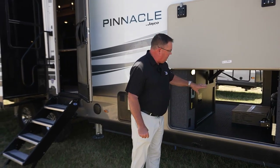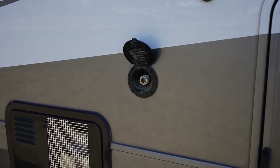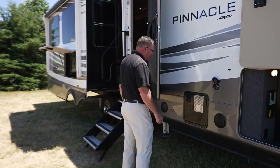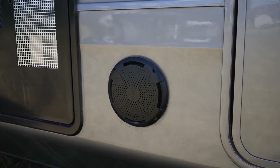Moving around front, we also have a nice spray port that comes with a quick-connect attachment so you can spray off your fold-away steps. We also have JBL outside marine speakers and a 12-gallon gas/electric DSI water heater.